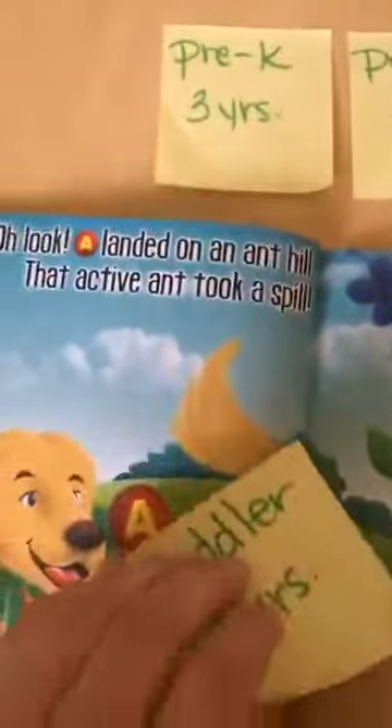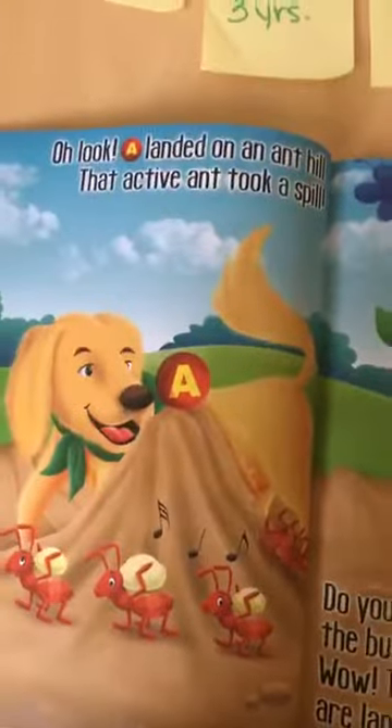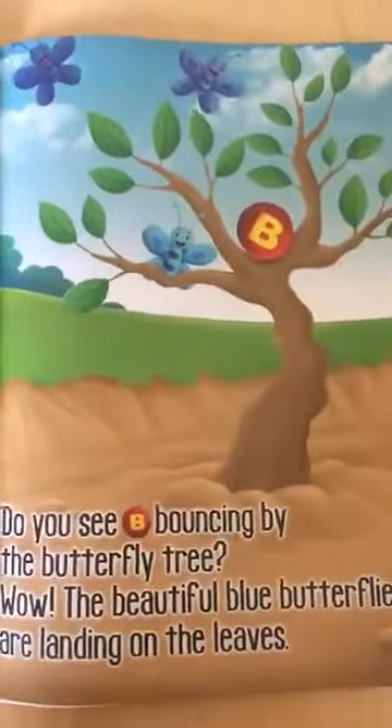First, let's start with a 2-year-old. 'Oh, look! A landed on an anthill. That active ant took a spill.' If I was reading this to a 2-year-old, I would just read that first line because their attention span isn't long enough to last the whole story.